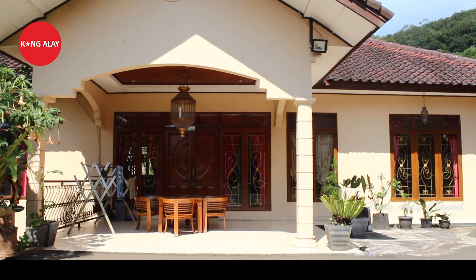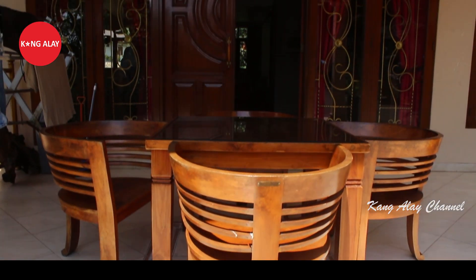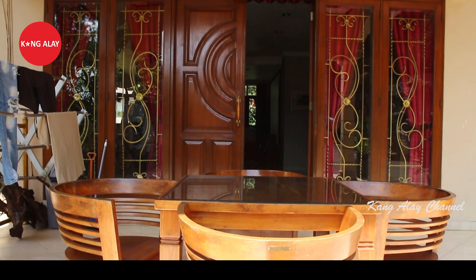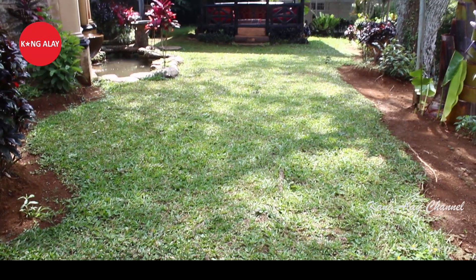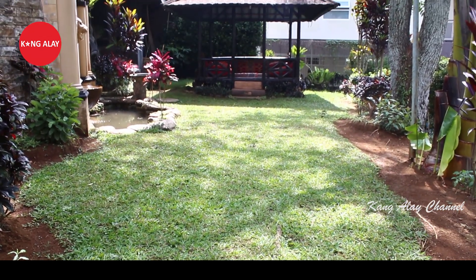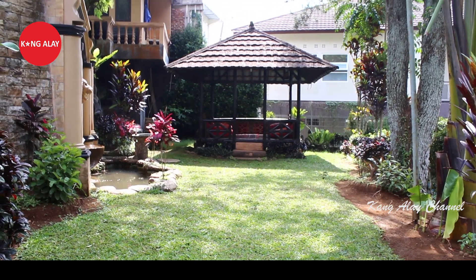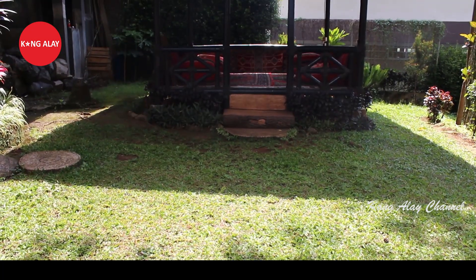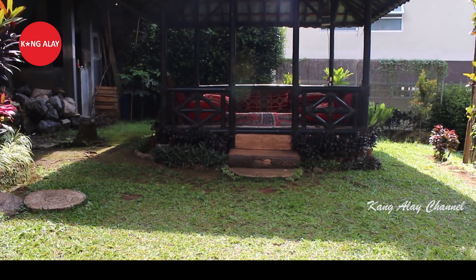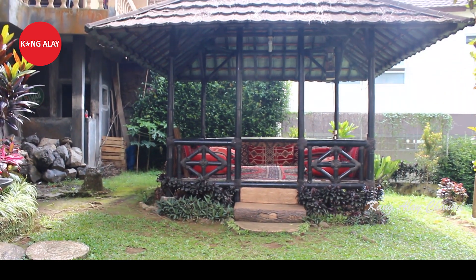Ini nampak dari bangunannya teman-teman. Di sampingnya sudah tersedia dengan kursi-kursi dan meja. Selain itu, villa ini memiliki halaman dengan rumput yang hijau teman-teman. Di dalam halaman ini sudah tersedia dengan gazebo teman-teman, yang tentunya bisa digunakan untuk bersantai.